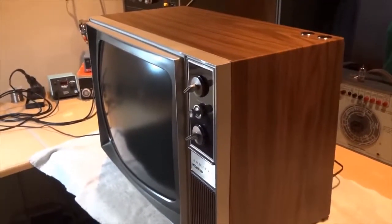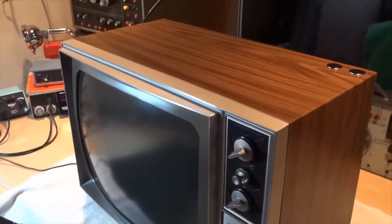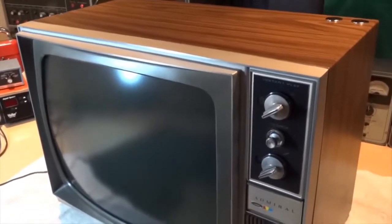It's housed in a quality all-steel cabinet, and as can be seen, it also features a very decorative vinyl-clad wood-grain finish.